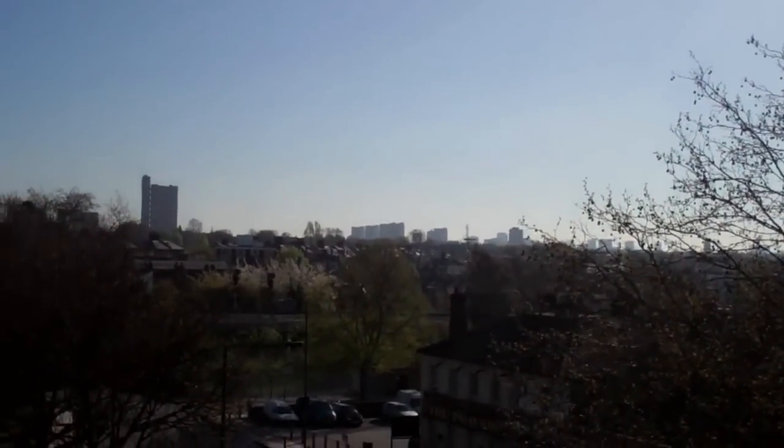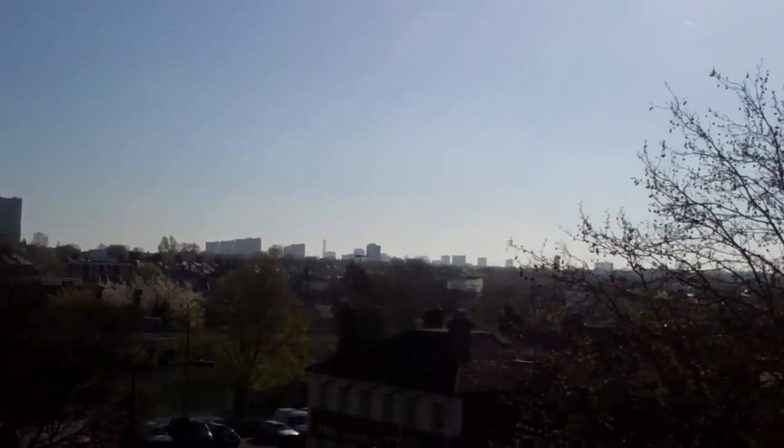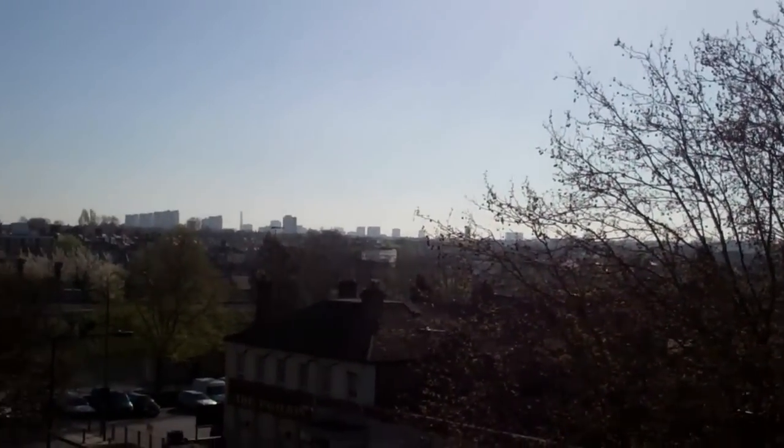Here we are looking eastwards towards the centre of town. I can just see Canary Wharf in the distance there — not sure if it quite comes out on this camera — and also the BT Tower and the London Eye, looking towards the centre of town.